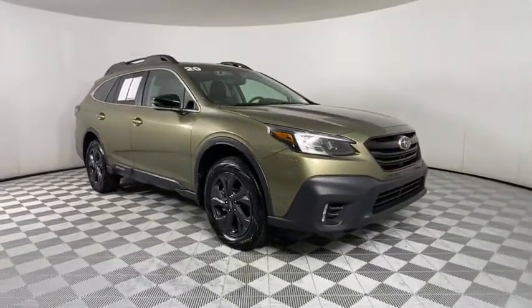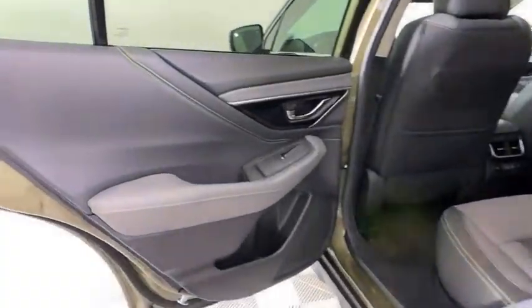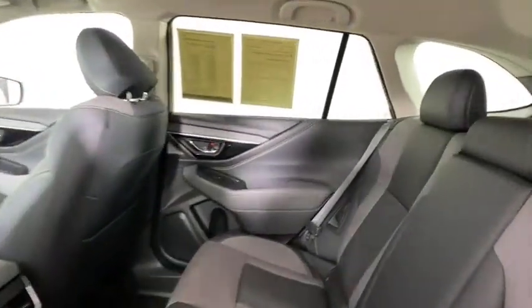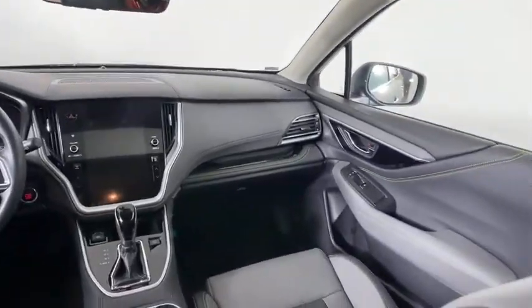Stability control, lane departure warning, all-wheel drive, anti-lock braking system, leather-wrapped steering wheel, Bluetooth, power steering, adjustable steering wheel, auto-dimming rear-view mirror, aluminum wheels, four-wheel disc brakes.